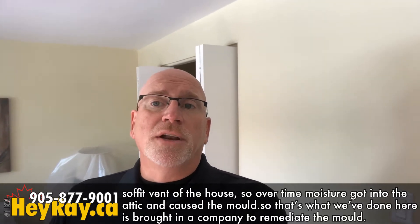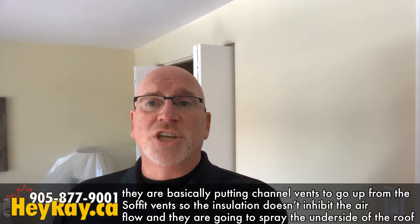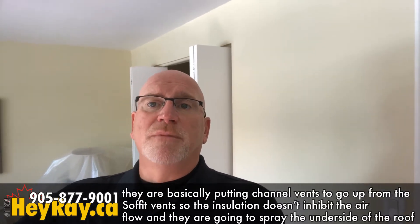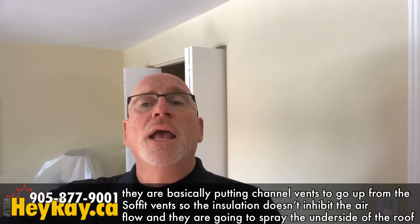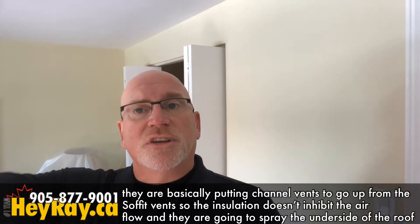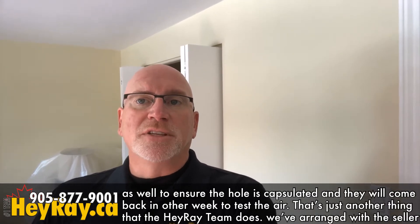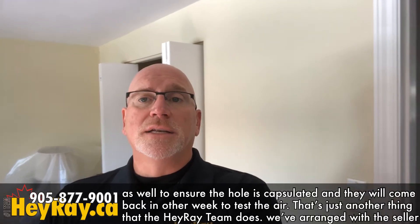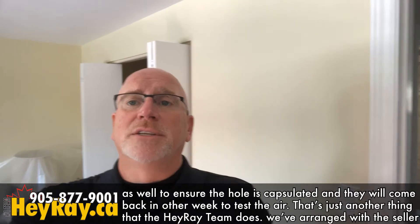What we've done here is bring in a company to remediate the mold. They're putting in channel vents to go up from the soffit so that insulation doesn't inhibit airflow, and they're going to spray the underside of the roof to ensure that the mold is encapsulated. Then they'll come back in another week and test it. That's just another one of the things that the Hey Ray team does.